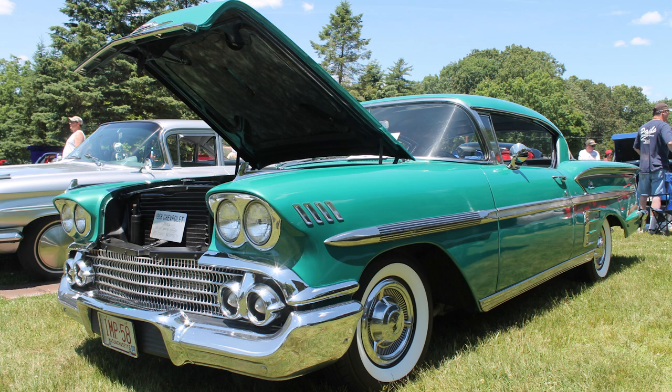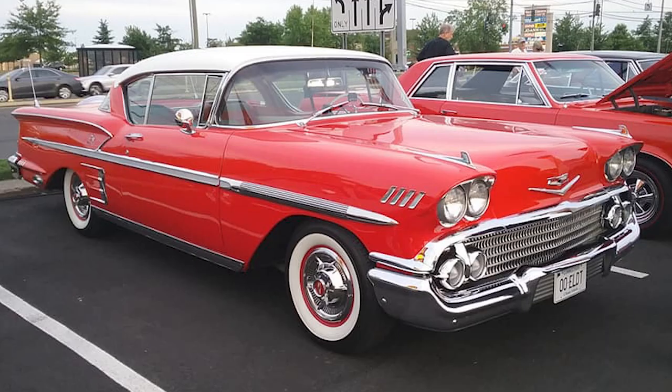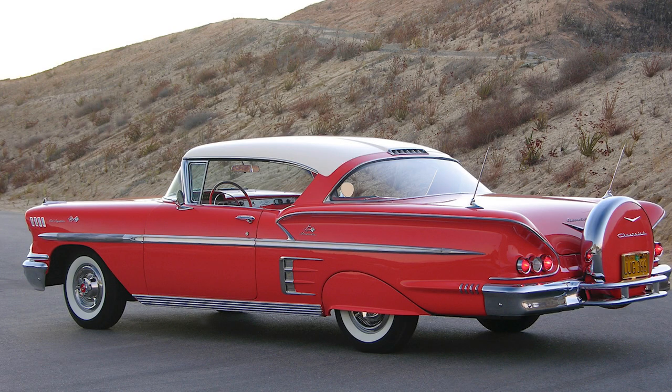Under the hood, the 1958 Impala boasted powerful V8 engines, a trend that would become synonymous with the model in the years to come. It was available as a coupe or convertible, offering a combination of performance and style that resonated with car enthusiasts of the era.